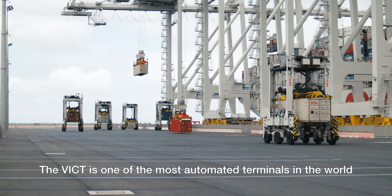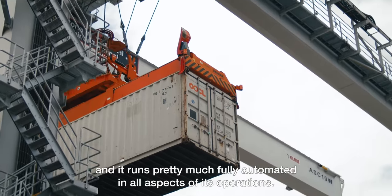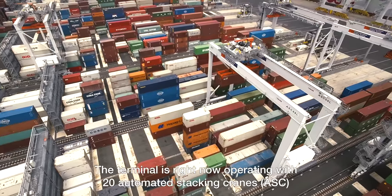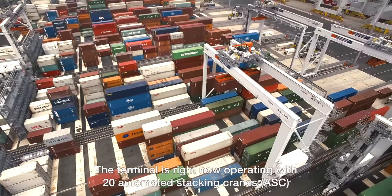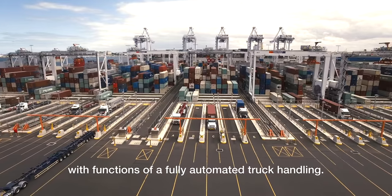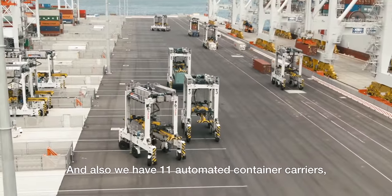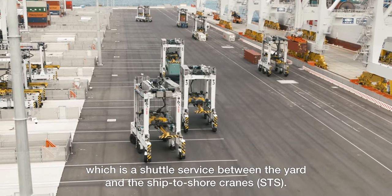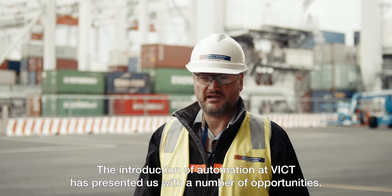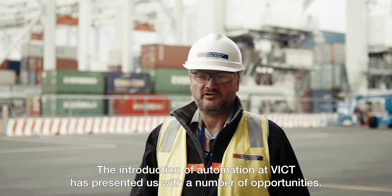VICT is one of the most automated terminals in the world. It runs pretty much fully automated in all aspects of its operation. The terminal is right now operating with 20 automated staggered cranes which function with fully automated truck handling, and we also have 11 automated container carriers which provide a shuttle service between the yard and the STS cranes.